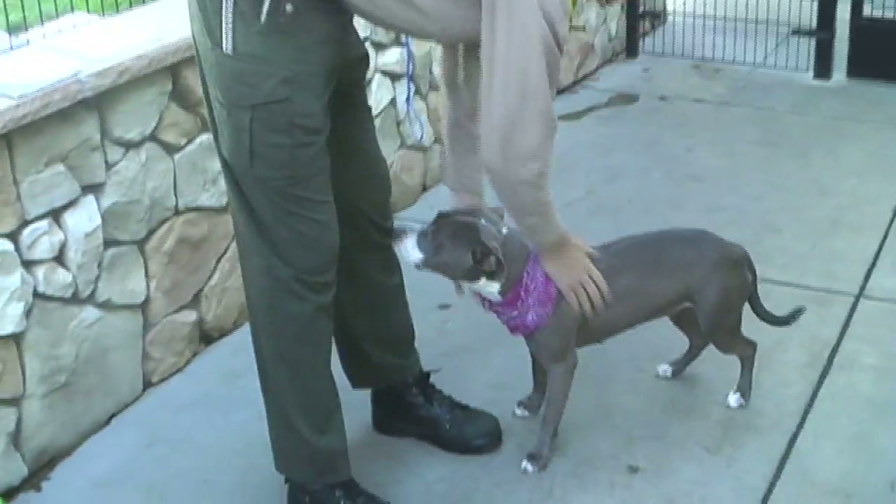She was actually adopted once from our shelter already, but unfortunately the adopters lost their home and where they were staying, and the new place would not accept animals. So they had to turn her back in to our shelter.